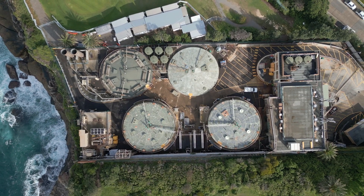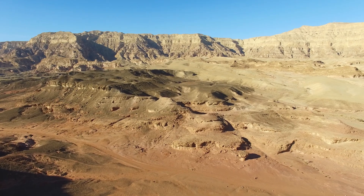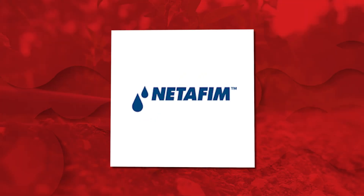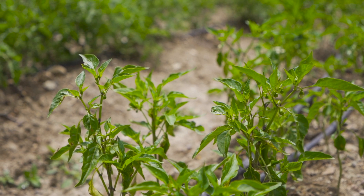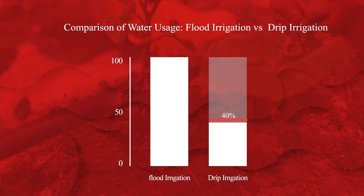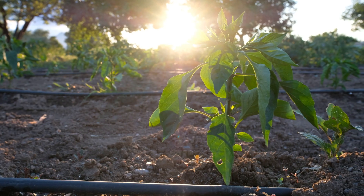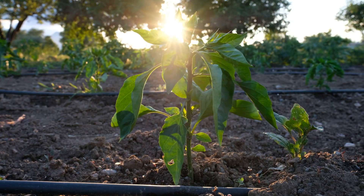One of the secrets behind Israel's agricultural success is its ability to manage its most precious resource – water. In a region plagued by drought, where water is scarce and every drop counts, Israel pioneered drip irrigation. Developed by Netafim in the 1960s, this technique delivers water directly to the plant roots, minimising waste and maximising crop yield. With drip irrigation, water is precisely measured and controlled, boosting productivity by as much as 50% compared to traditional irrigation methods. Today, over 60% of the country's farmland uses this method, setting a global example for water efficiency in agriculture.